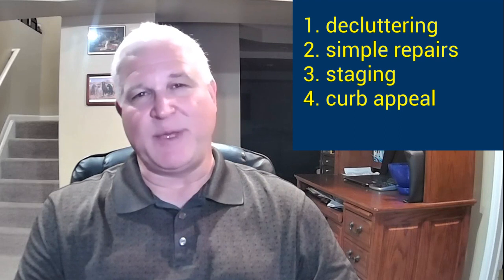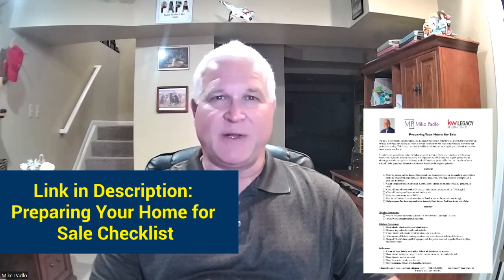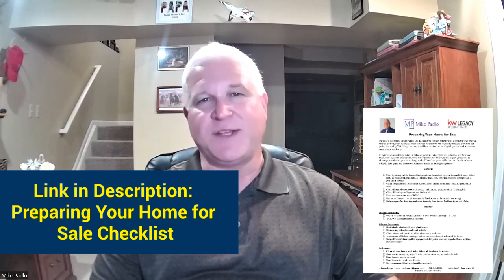As you can see, you have options for fairly inexpensive ways to prepare your home for sale. By decluttering, making some necessary repairs, applying simple staging ideas, enhancing curb appeal, and presenting a clean and maintained home, you'll increase your chances of selling quicker and for a higher price. For more information on this and other topics related to selling your home, I've included links to my webpage and other resources in the video description. Thanks for watching and take care.